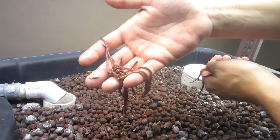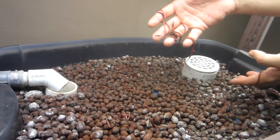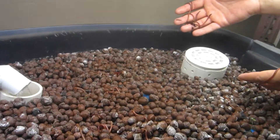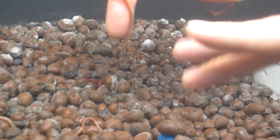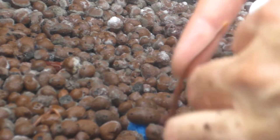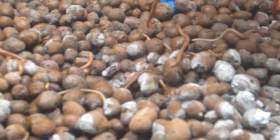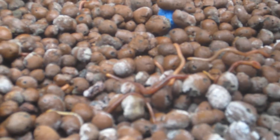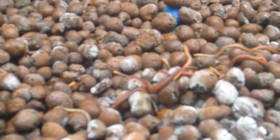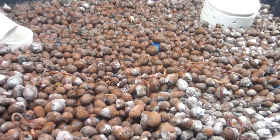Dropping in the worms — some red wigglers. They just go right into the rocks, like they know where they are. Be your magic, little worms.